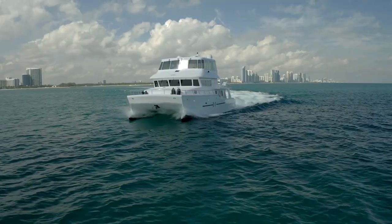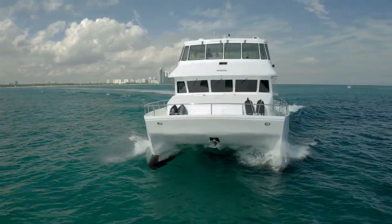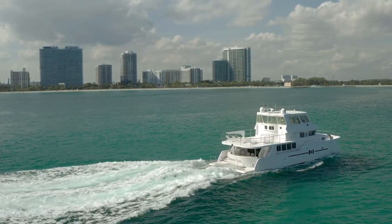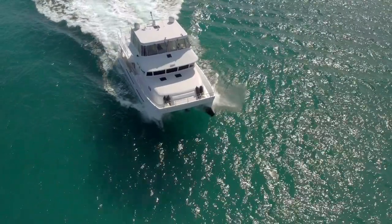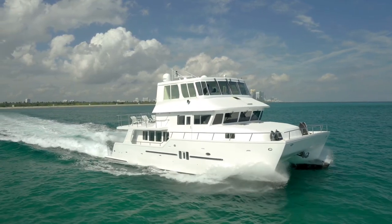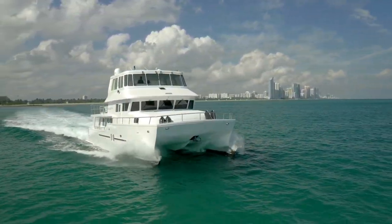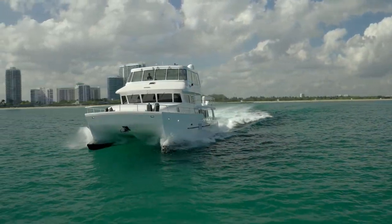This yacht has a total length of 65 feet, with a beam of 25.5 feet and a draft of 5 feet. This shallow draft makes it incredibly well-suited to cruise in shallow waters, such as the Bahamas. She's powered by two Cummins marine diesel engines with 600 horsepower each. Two Cummins generators as well — 9 kilowatts and 21.5 kilowatts — providing everything you need for long-distance cruising and redundancy on board.